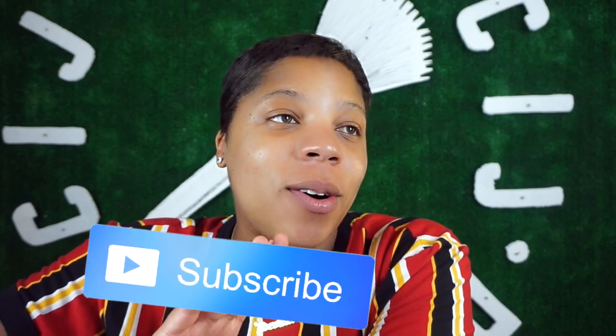Hey guys, Jade Aventure here with another exciting video. I'm here fresh faced, fresh everything, no makeup because we're literally counting the hours. I can go into labor at any moment during the video — I mean, like seriously, I can go into labor at any moment.